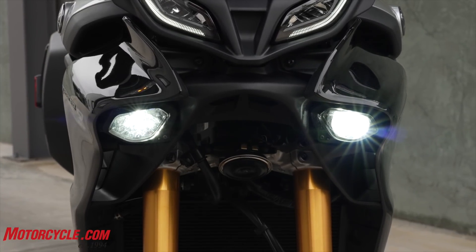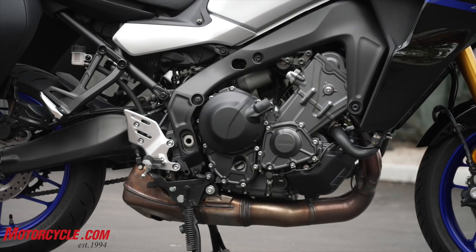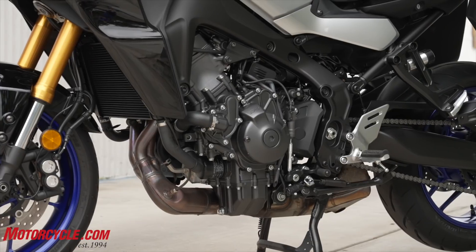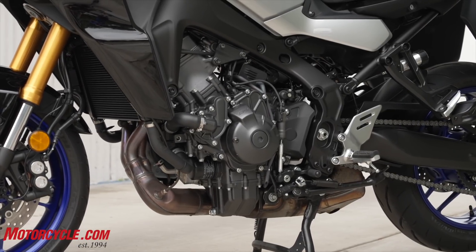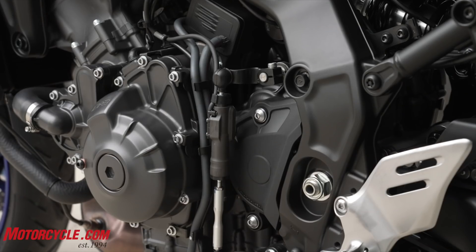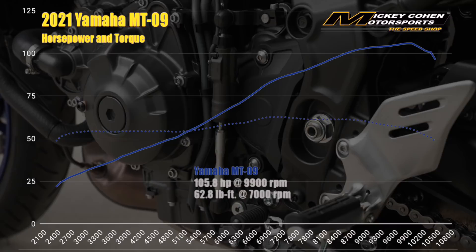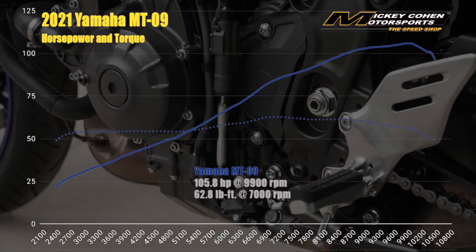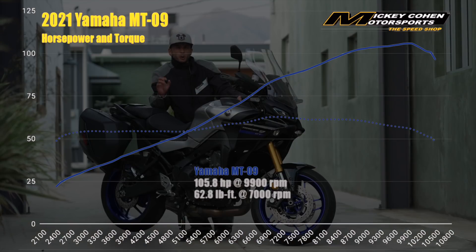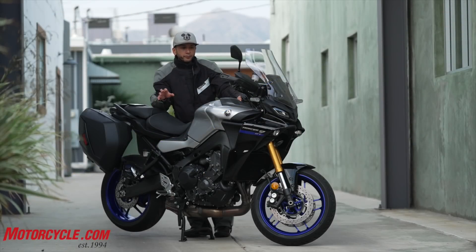We got to start with that engine. This is an 890cc three-cylinder engine, not the 847cc of the Tracer 900 of years gone by. So with that you get obviously more power. We had the MT-09 on the dyno recently and that made about 106-ish horsepower to the rear wheel and just under 60 pound-feet of torque to the rear wheel. It's a pretty healthy engine — it goes along really well.